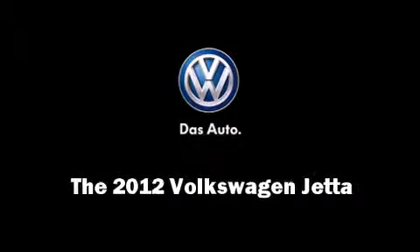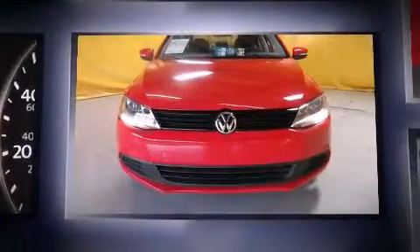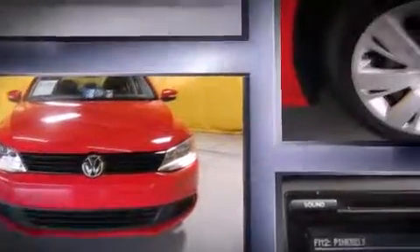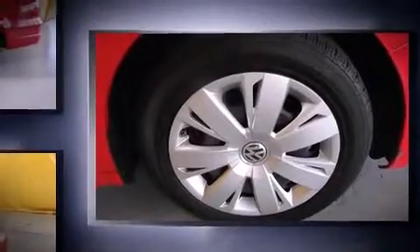Introducing the 2012 Volkswagen Jetta. With less than 40,000 miles on the odometer, this four-door sedan prioritizes comfort, safety, and convenience. It features an automatic transmission, front-wheel drive, and a 2.5-liter five-cylinder engine.